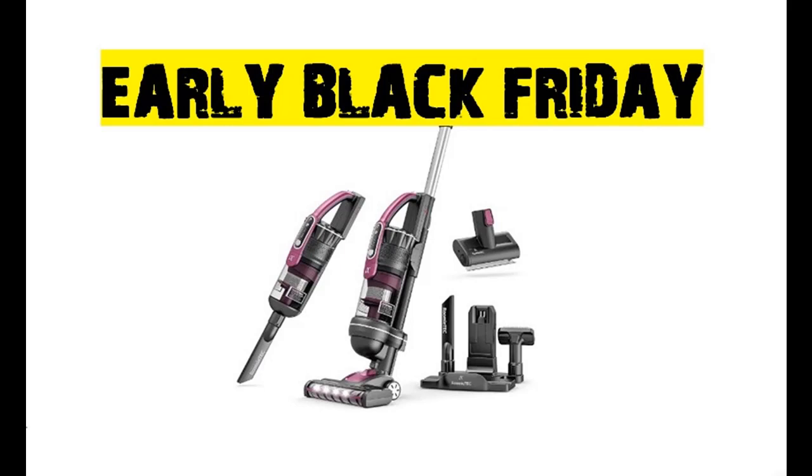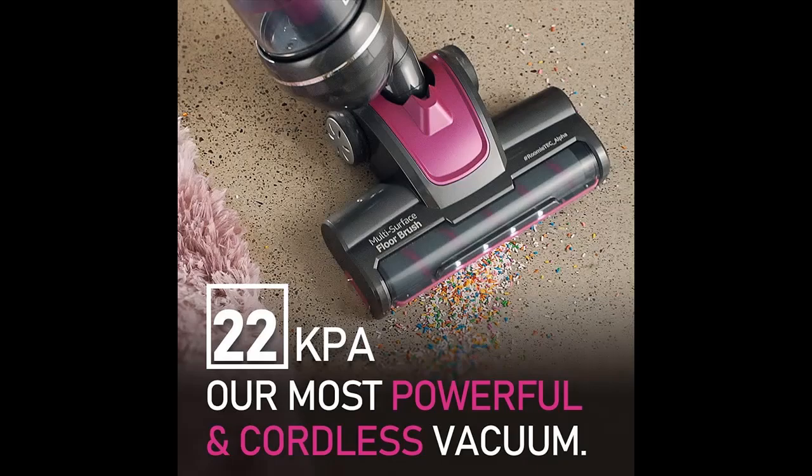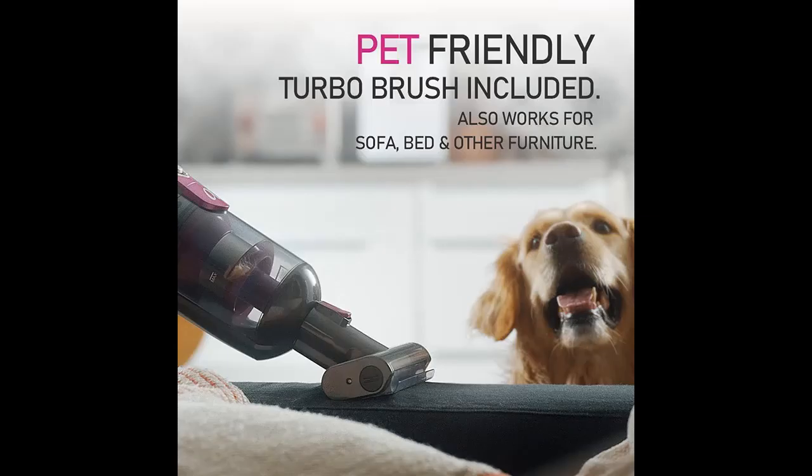Welcome to Shop Early Black Friday of the ROOMIE TEC Alpha Professional Cordless Upright Vacuum Cleaner. You can shop from a wide selection of devices in different configurations for your needs, and filter by specification, type, brand, and more.